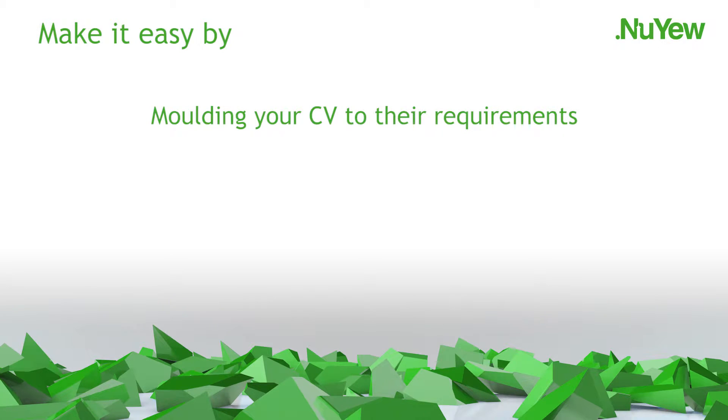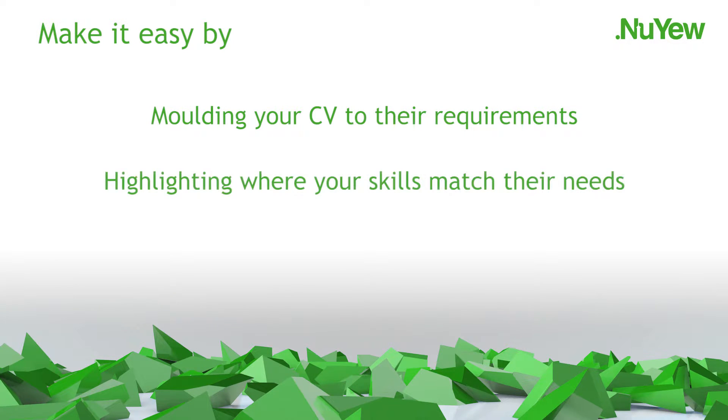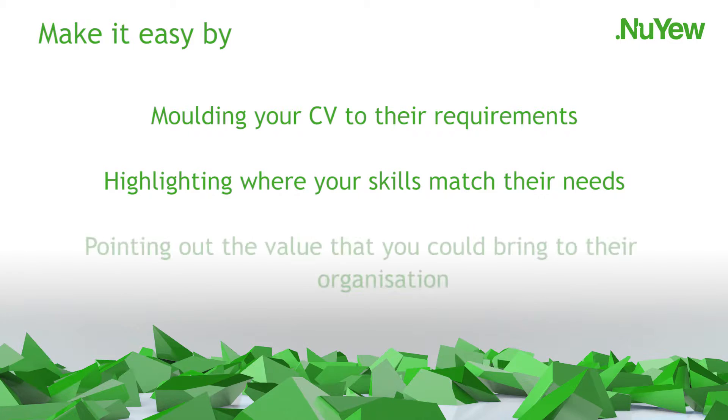Your CV should be a living document. To make the most of it, you'll probably need to adapt it to specific roles or blueprints. Employers do not have time to read between the lines, so the more you do to promote your suitability, the greater your chance of success. Make it easy for them by moulding your CV to their requirements, highlighting where your skills match their needs and pointing out the value that you could bring to their organisation.